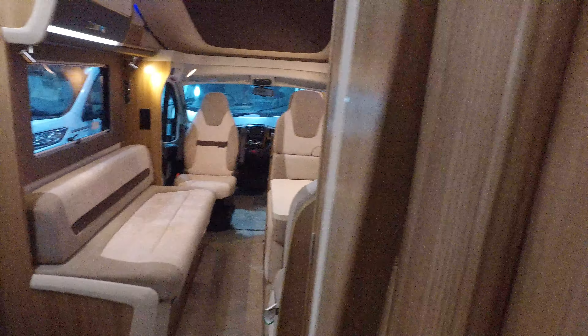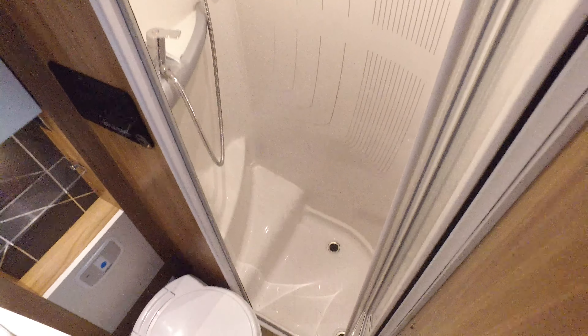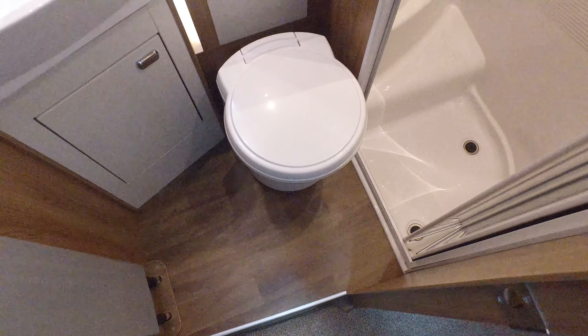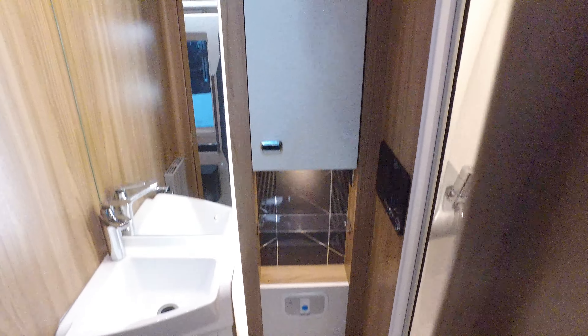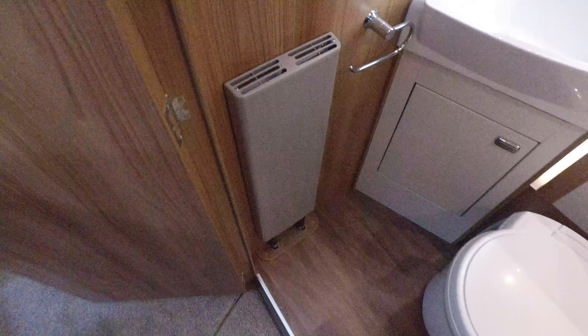And the bathroom finally. A separate shower with a little seat in there — that's all in lovely condition. Swivel seat, electric flush toilet, integrated sink, and then a big full length mirror. Tower rack and radiator, which again works off the Aldi heating.